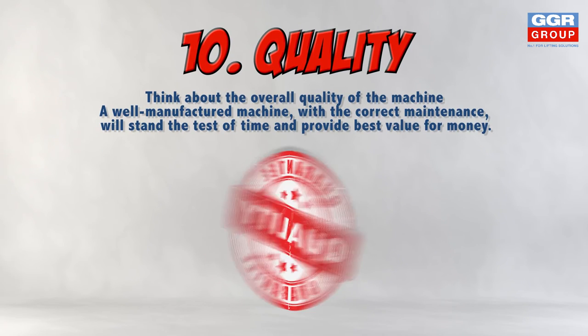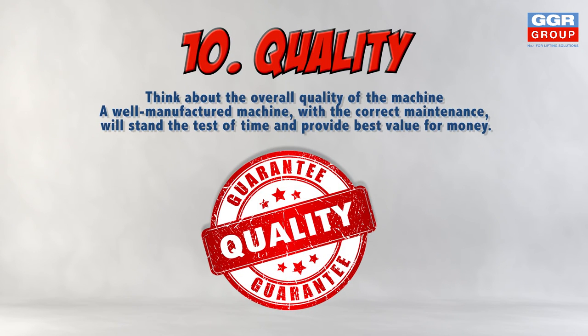But you must think about the overall quality of the machine. A well manufactured machine with the correct maintenance will stand the test of time and provide the best value for money.